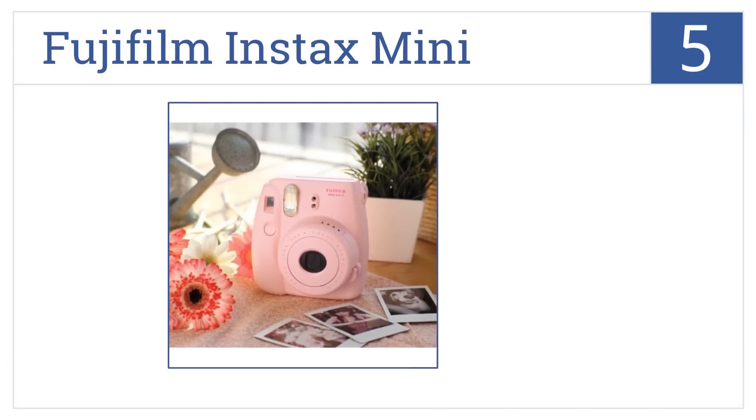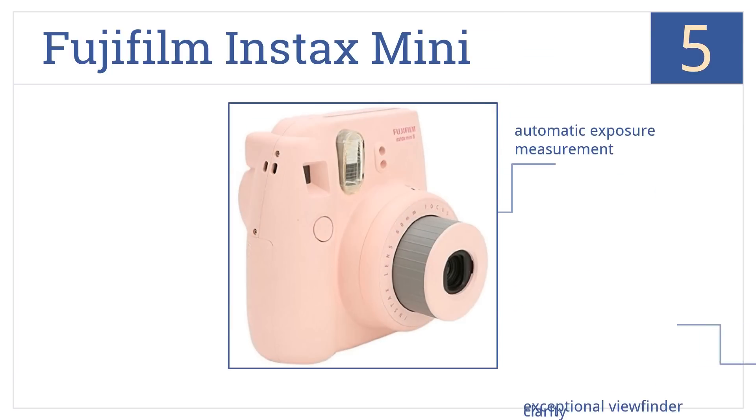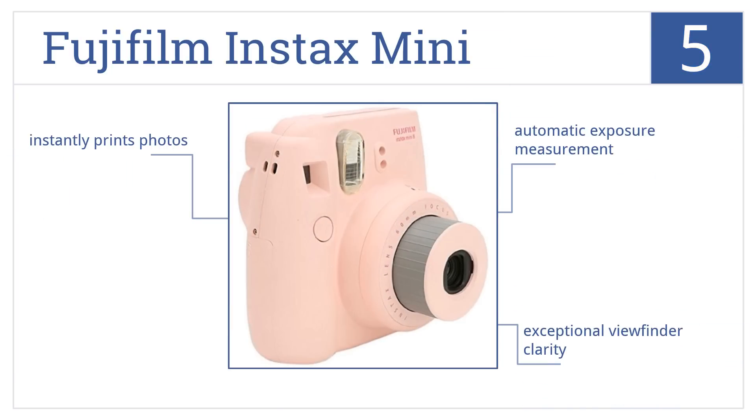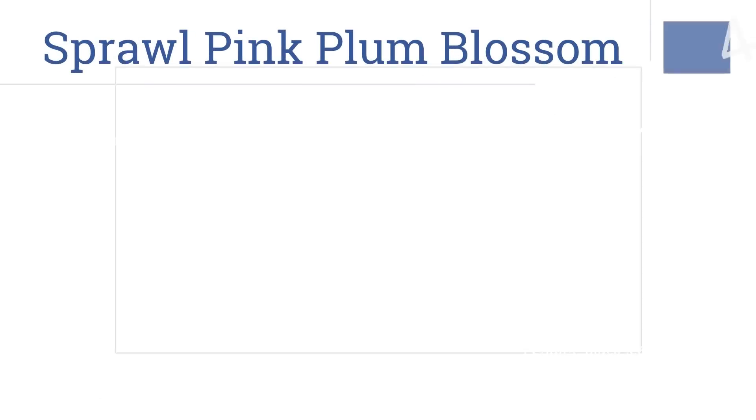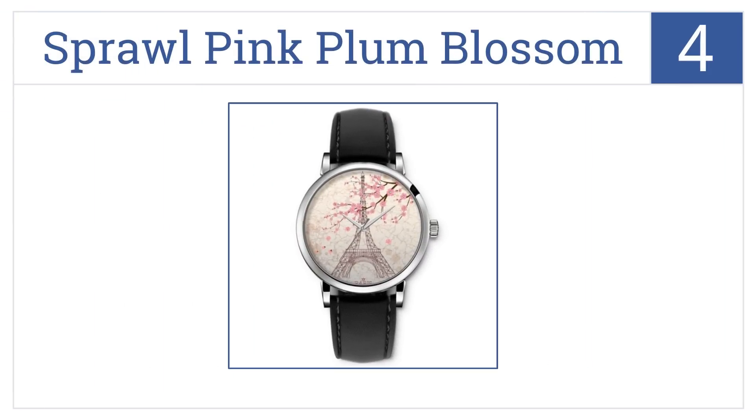Halfway up our list at number five, encourage her inner photographer with the pink Fujifilm Instax Mini. With a flashing LED that always catches just the right image, it features automatic exposure measurement and exceptional viewfinder clarity, and it instantly prints photos.